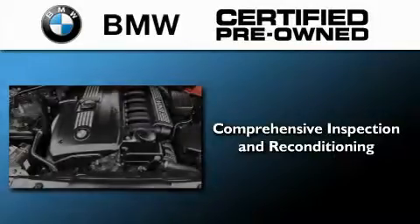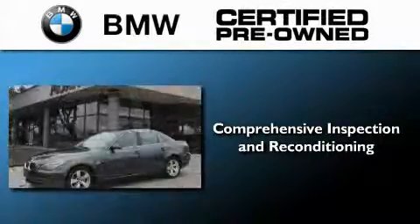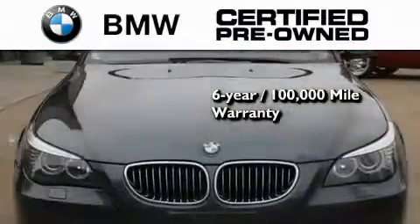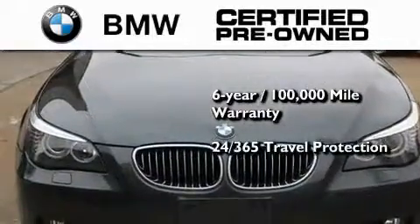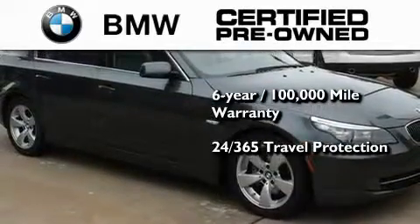The BMW inspection process covers everything from safety to performance and general wear. It has a limited warranty, and it comes with travel protection 24 hours a day, 365 days a year, even if you're not the one driving.